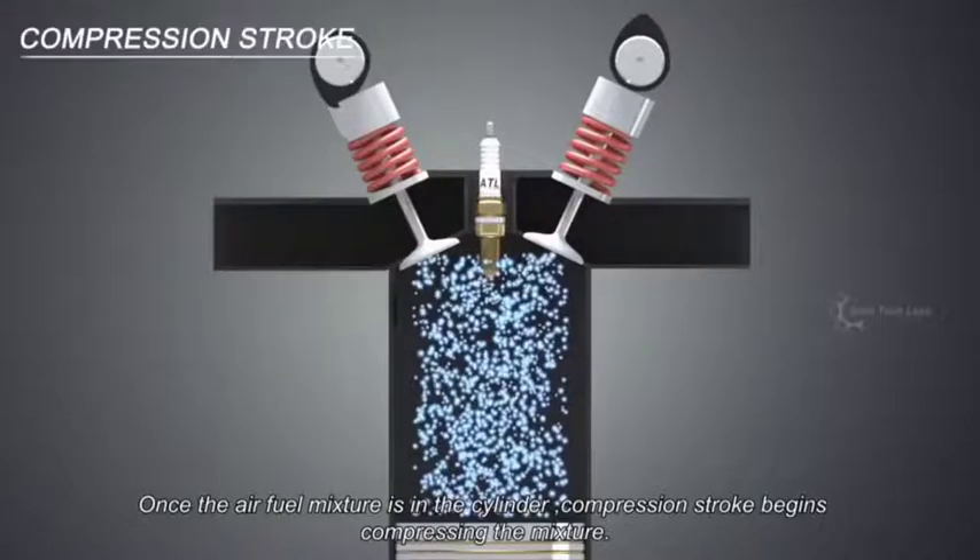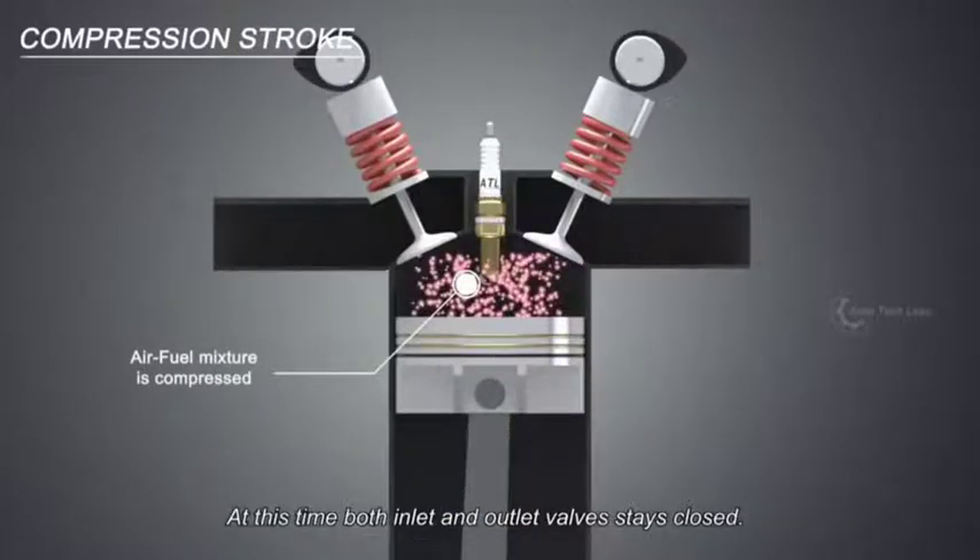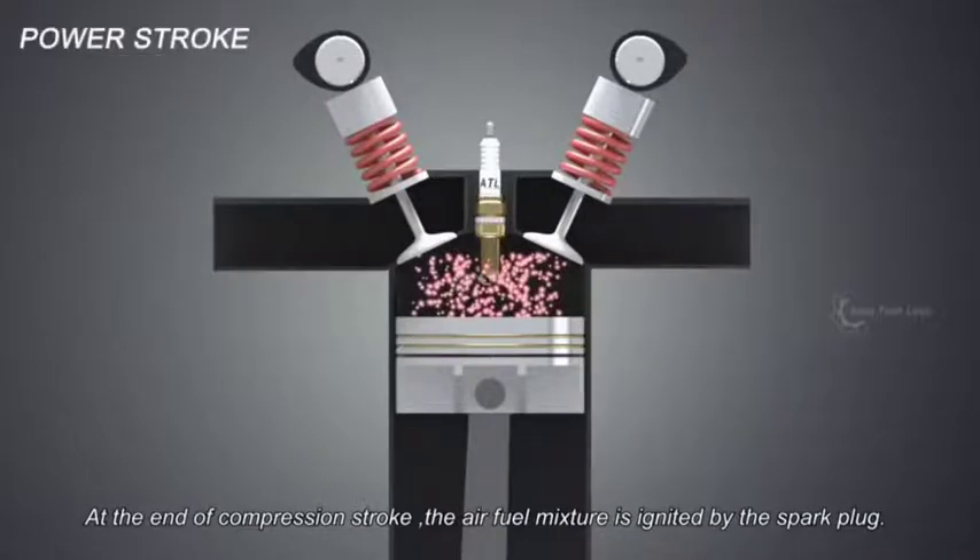Once the air-fuel mixture is in the cylinder, the compression stroke begins, compressing the mixture. At this time, both inlet and outlet valves stay closed. At the end of the compression stroke, the air-fuel mixture is ignited by the spark plug.